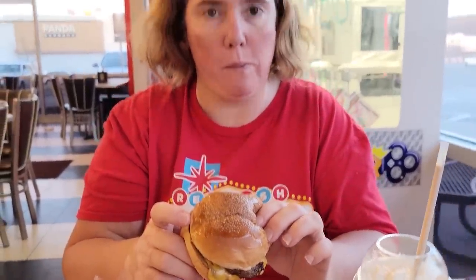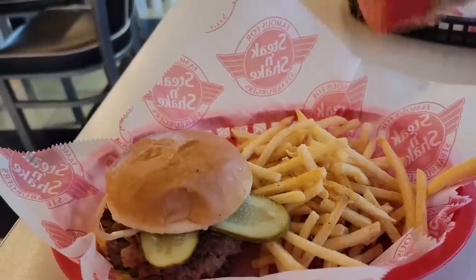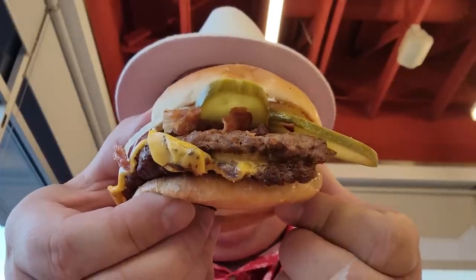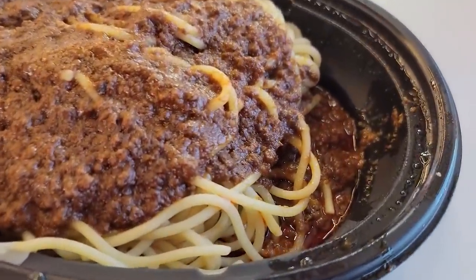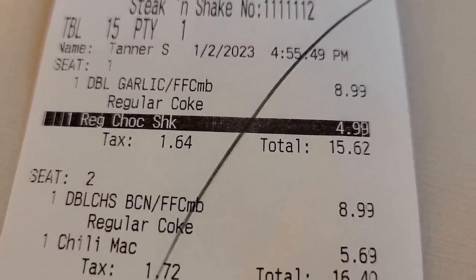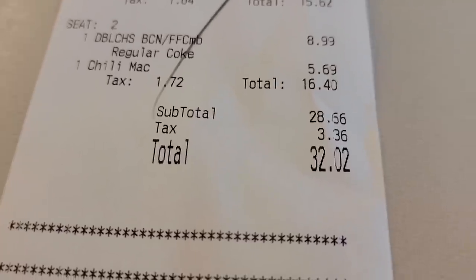Mmm. I like their burgers here because their buns are so soft. It's got a lot of flavor — you can taste the garlic in it. I'm putting seasoning on my fries, a little bit of ketchup and mustard. The chili mac is super hot and steaming — looks like a little pool of goodness. Dawn got the garlic burger, which was $8.99, and a chocolate shake — came out to $15.62. I had the double cheeseburger combo with the chili mac, and our total came out to $32.02.